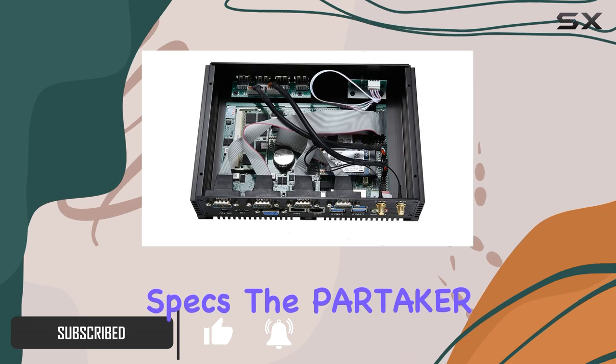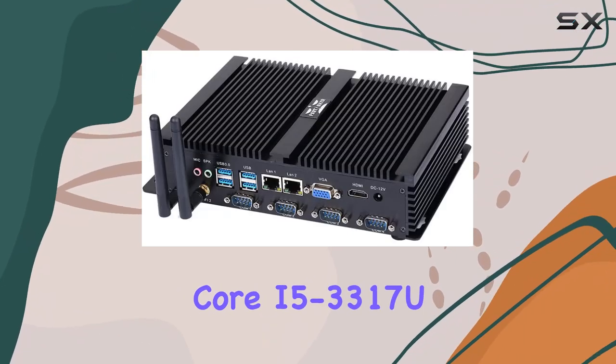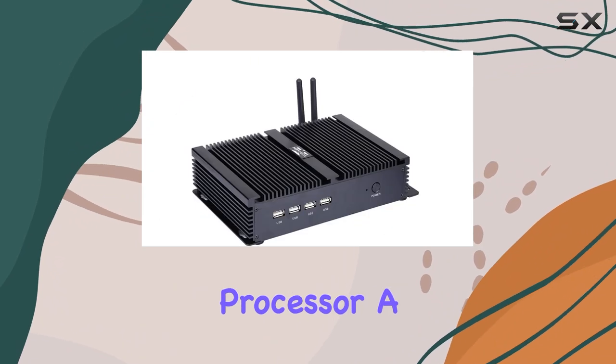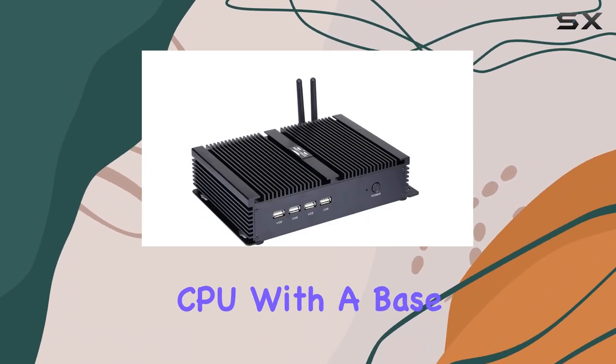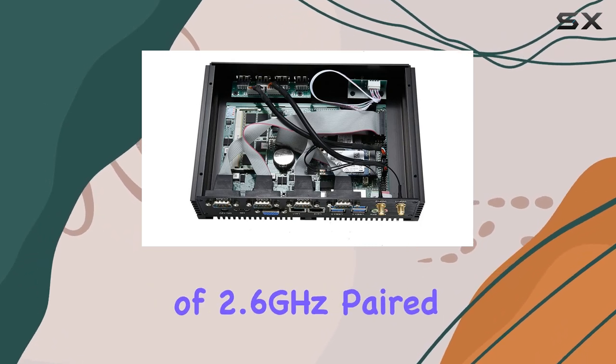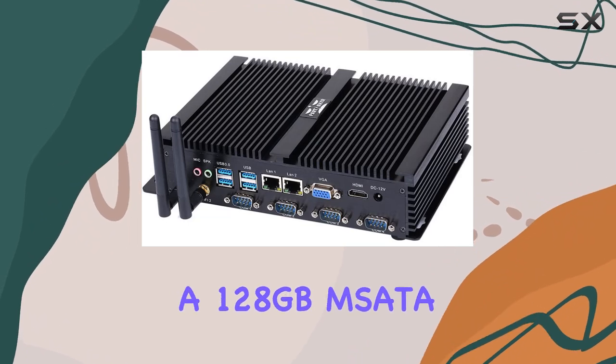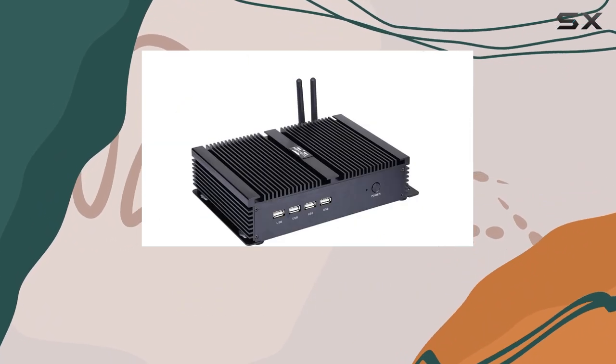Let's start with the hardware specs. The Partaker Mini PC is powered by an Intel Core i5-3317U processor, a dual-core, quad-thread CPU with a base frequency of 1.7GHz and a max turbo frequency of 2.6GHz, paired with 4GB of DDR3L RAM and a 128GB mSATA SSD.